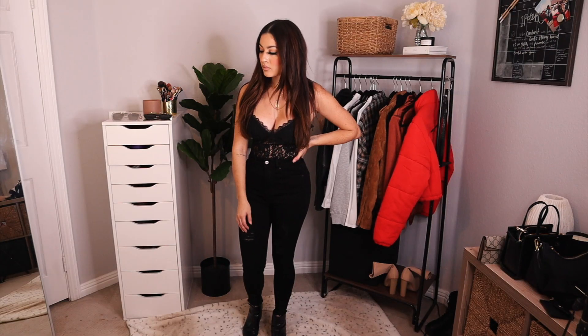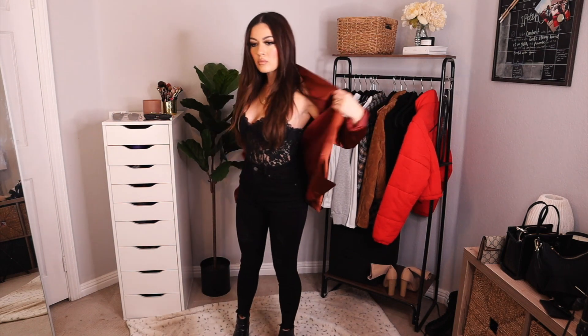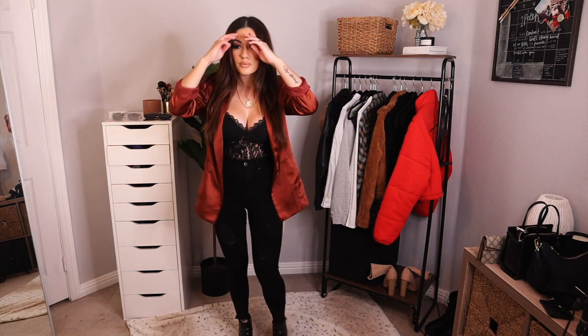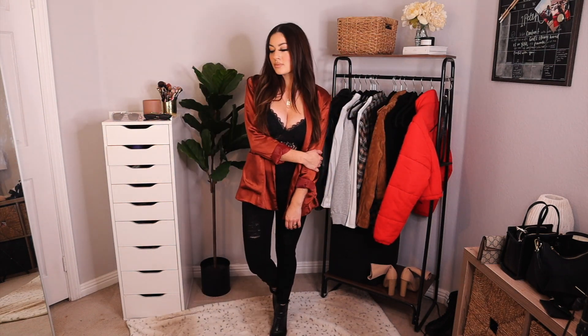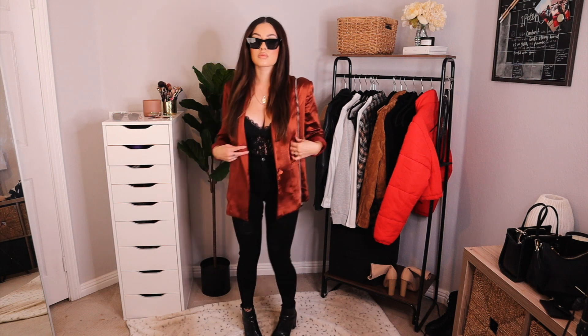For this last outfit I wanted to throw on something kind of dressy. I have this black lace bodysuit paired with my high-waisted black jeans, faux crocodile booties, and to throw on a little color I put on this really beautiful blazer — it's a beautiful brown copper color — and I threw on my Gucci black sunglasses.